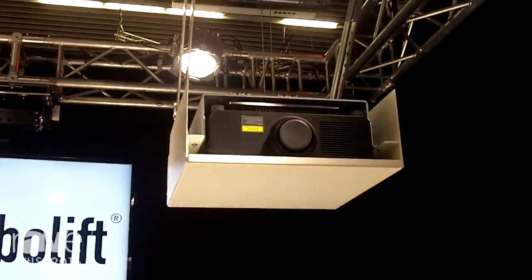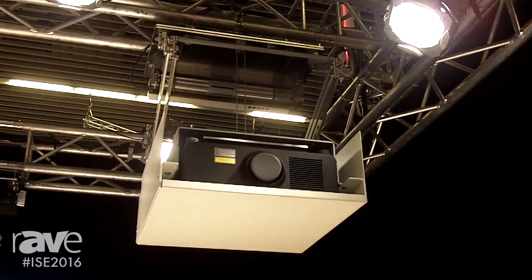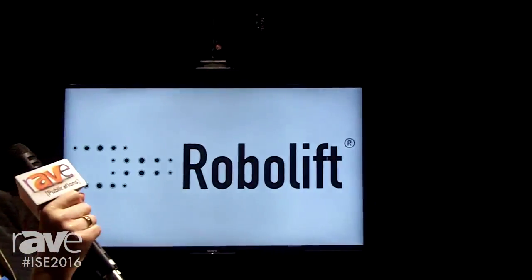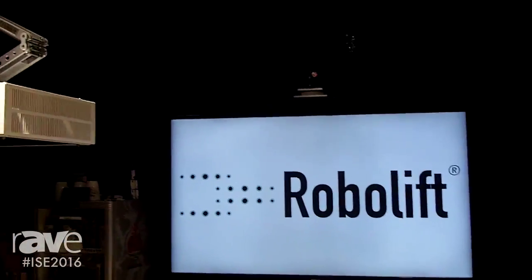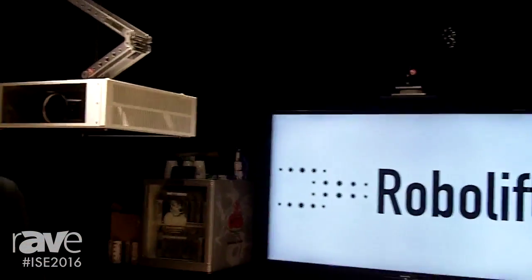The RoboLift is a lift system and you can lift projectors down like four meters, and it looks very nice. If you would like to have more information, please visit our website at www.robolift.de.